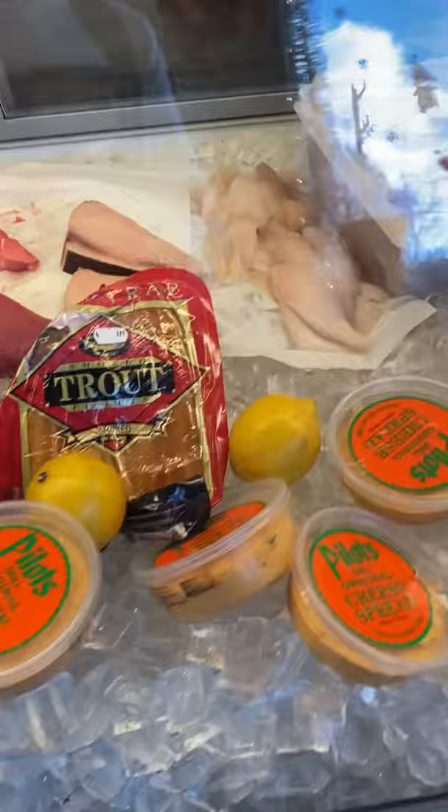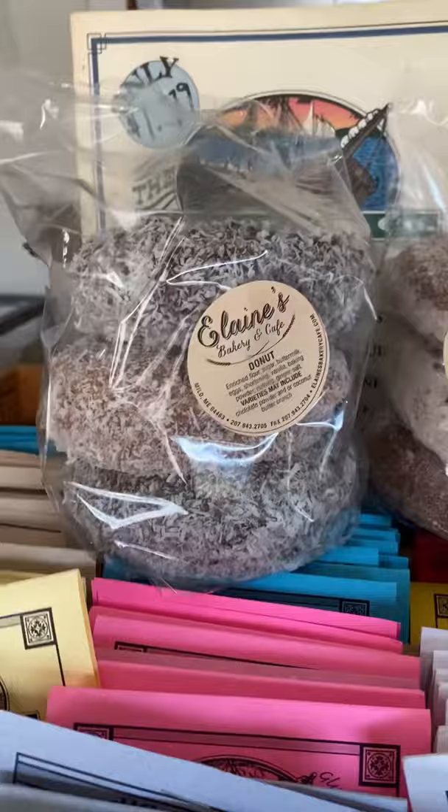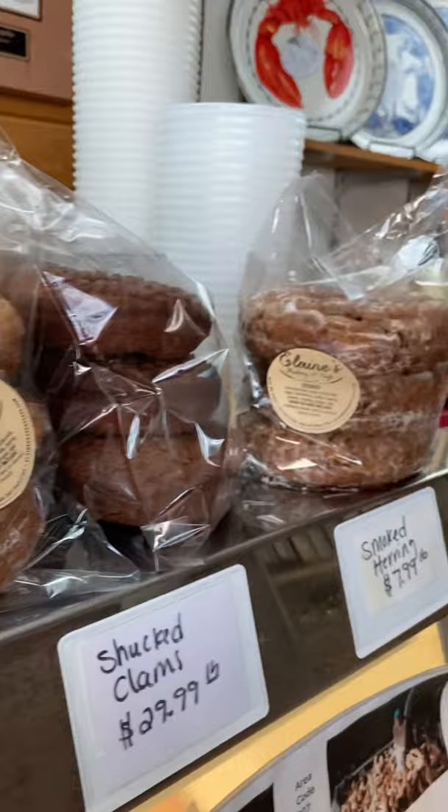They have lots of different seafood. You can also order your lobsters from there if you want to have a lobster tail feast. They also have all these other Maine delicacies, such as these donuts from Elaine's and Whoopie Pies from Bangin' Whoopie, and everything else that you could want for a delicious seafood dinner.